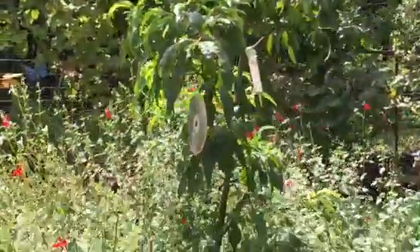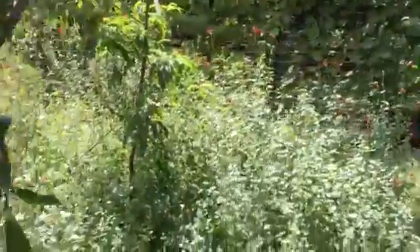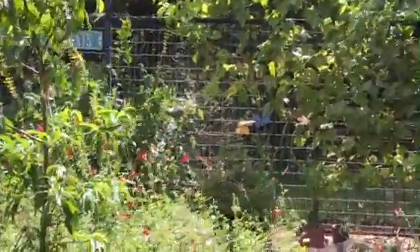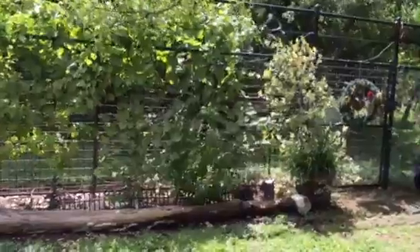The peach tree — it made peaches. I probably shouldn't let it make peaches; it was like its first year. The salvia is way too tall. The grapes — they made grapes. The birds loved them. I don't know what I'm supposed to do with them.